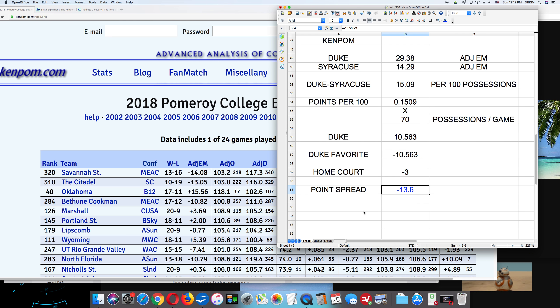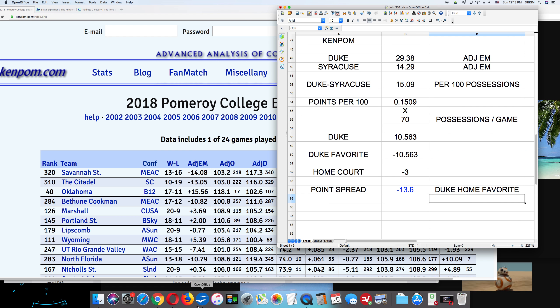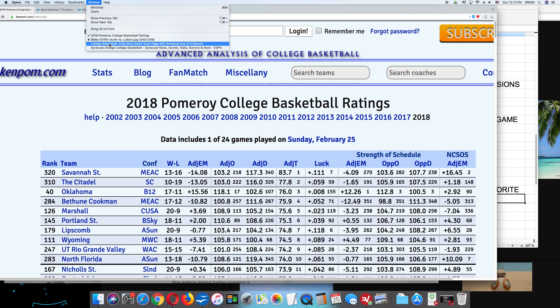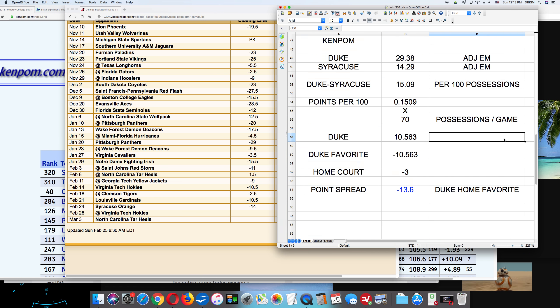Since Duke is the home favorite, we subtract 3 for home court advantage: minus 10.563 minus 3 gives us a final point spread of 13.6 for Duke. Comparing to the Vegas line — it's the same! The Vegas point spread was minus 14 for Duke, and ours is minus 13.6. When you round up, it's minus 14. That's amazing, and this happens over and over again.